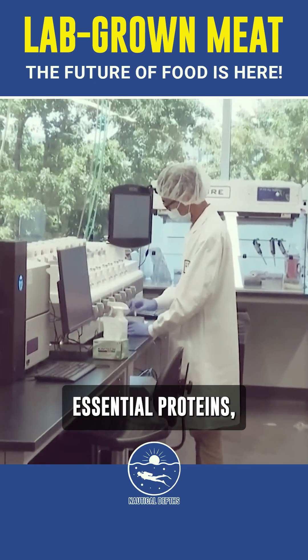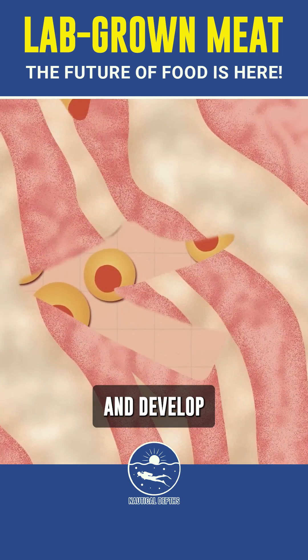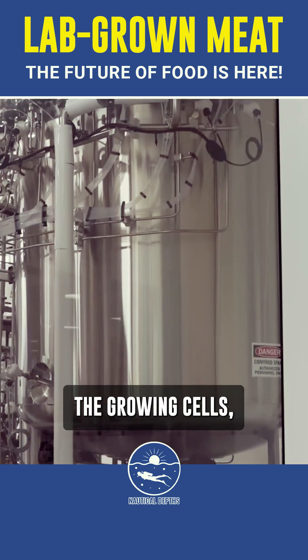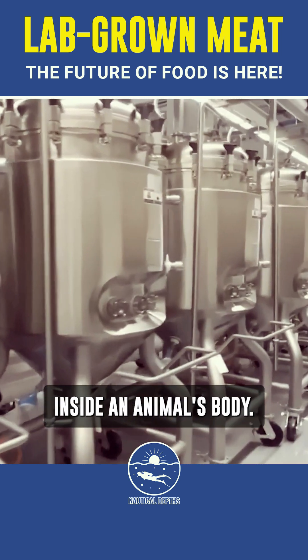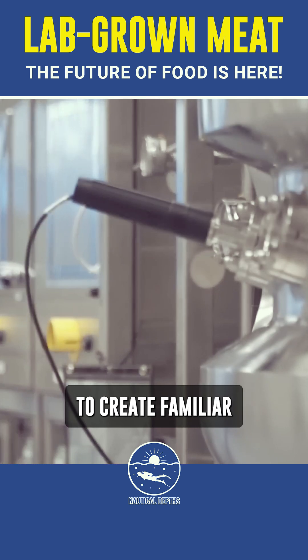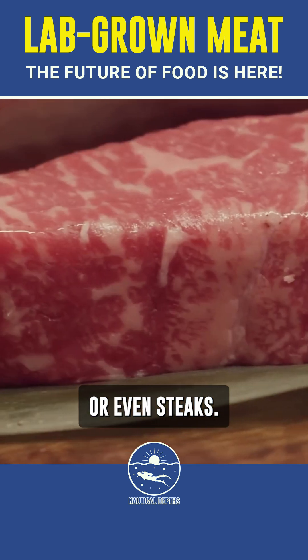This liquid provides essential proteins, vitamins, and minerals to help the cells multiply and develop into muscle tissue — the primary component of meat. The growing cells are housed inside a bioreactor, a controlled environment that mimics the natural conditions inside an animal's body. Over time, the tissue grows and can be harvested to create familiar meat products like burgers, nuggets, or even steaks.